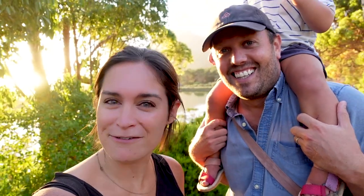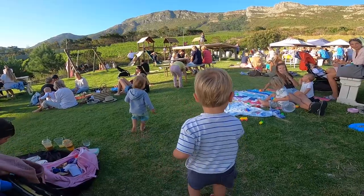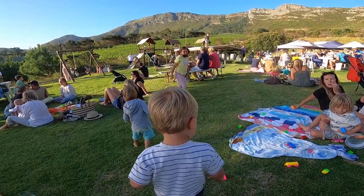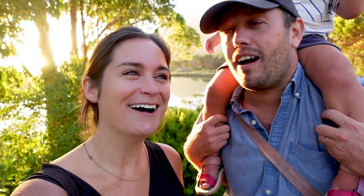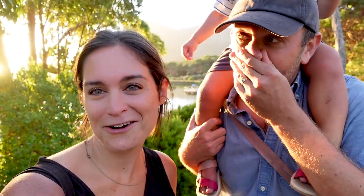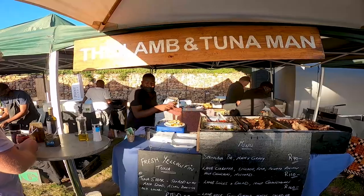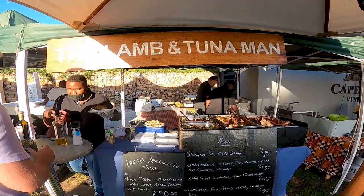We are at Cape Point Vineyards. They have a Thursday night market — it might be Friday nights too, but it's definitely on Thursdays because that's what day it is. It's about 30 minutes south driving of where we're staying in Cape Town. It's lovely, it's packed with people. A little bit... not our crowd. We had a glass of wine, we had a beer, we had dinner from a place called the Lamb and Tuna Man.